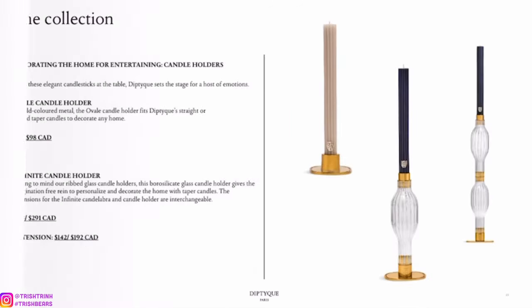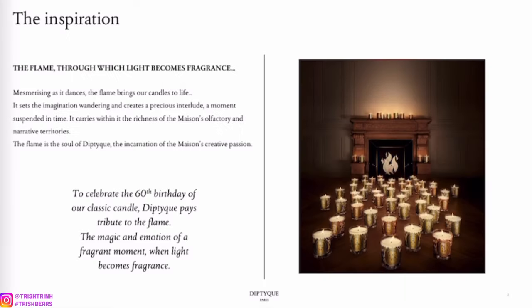Then we have the candle holder. These candles are super beautiful — I do have one from last year, actually. I tried burning the taper candles but honestly they were not really filling up the room. I think they're much better as decoration, because the candle itself really wasn't filling my room at all.